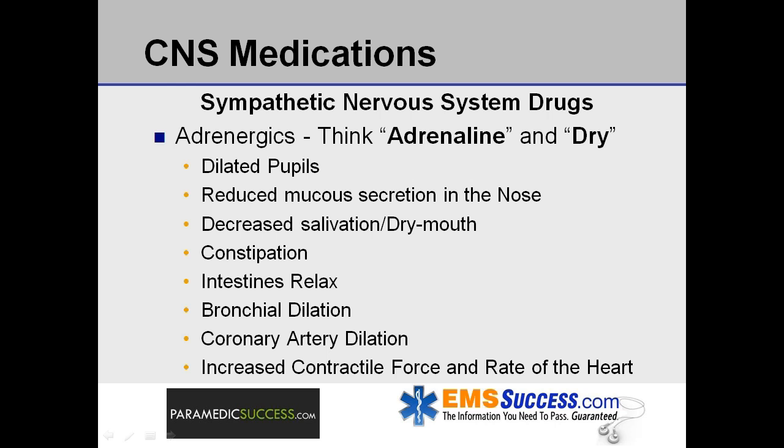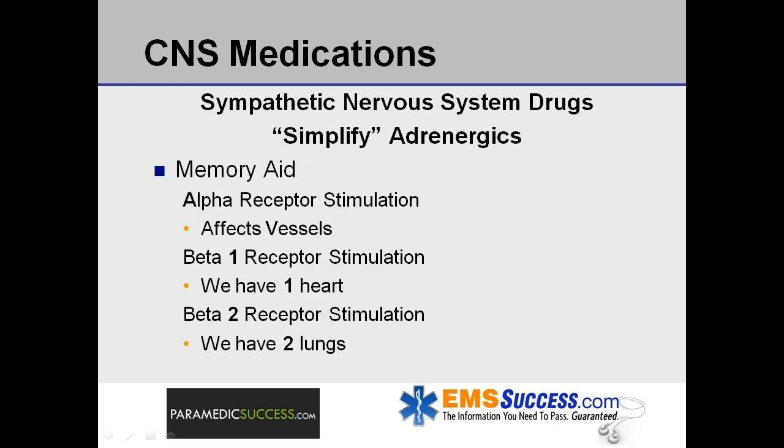Therapeutically, adrenergics are used to combat life-threatening disorders, which include acute attacks of bronchial asthma, shock, cardiac arrest, and allergic reactions. In addition, these types of drugs are oftentimes used in nasal decongestants and appetite suppressants. Keeping things simple, adrenergic drugs stimulate alpha, beta-1, and/or beta-2 receptor sites.